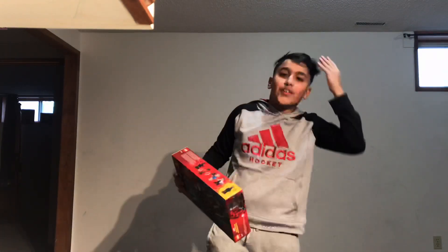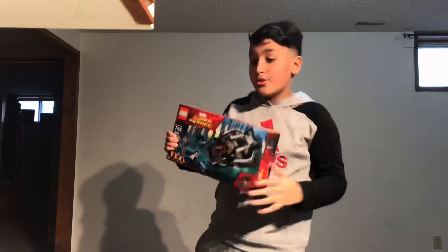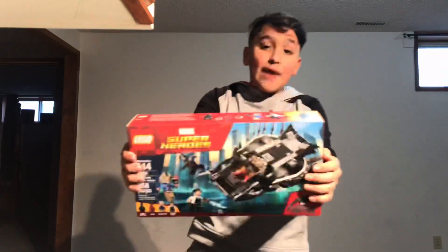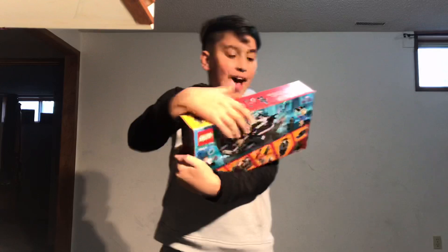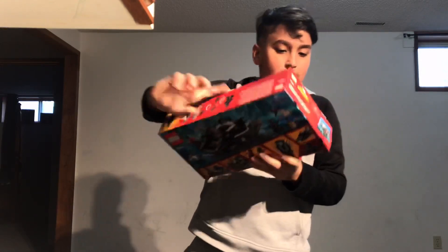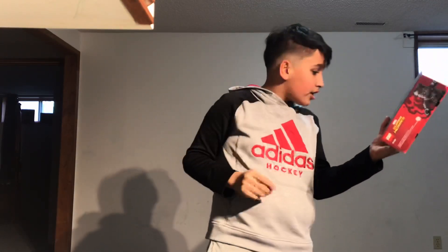Hey guys, welcome back to another video, it is Moes. In this video I will be doing a Lego set — this is Lego set number 76100, Black Panther. This has 358 pieces and comes with Black Panther, Nakia, and Killmonger.